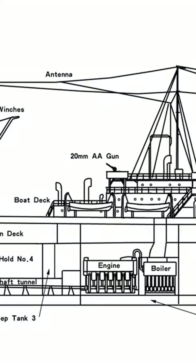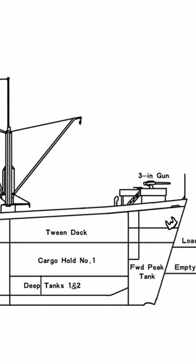The class was developed to replace ships that had been lost to German U-boats in the ongoing Battle of the Atlantic. Although British in design, they were modified by the Americans to make them simpler and cheaper to build.